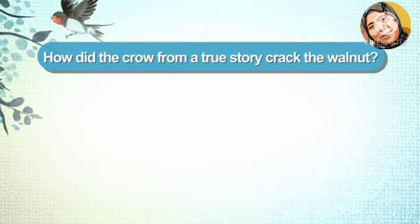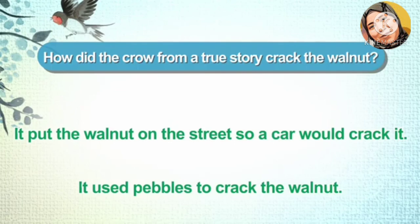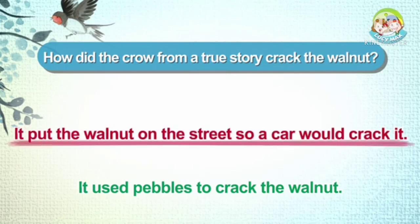How did the crow from the true story crack the walnut? Did you enjoy this lesson? Great, I did too. That's all for today.